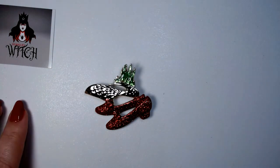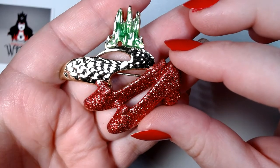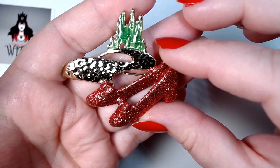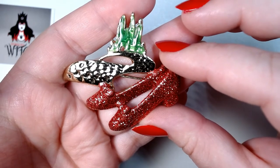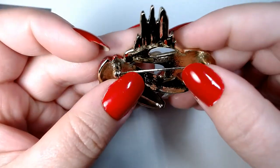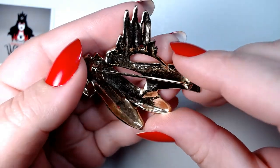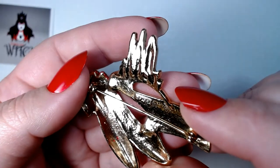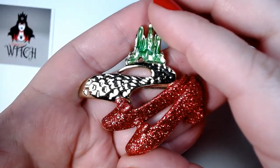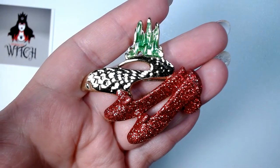Let's talk about this — do you guys see what this is? We got some ruby slippers, a yellow brick road, and the Emerald City. The Wizard of Oz always has been and always will be one of my favorite movies. When I was about 14, I actually memorized the entire script and hand-wrote it. This is signed AJC like the other ones, but I am in love with this. I will not be selling this — I'm adding it to my collection. I'll put it in my Betsy Johnson drawer because it has that whimsical, fun nature.